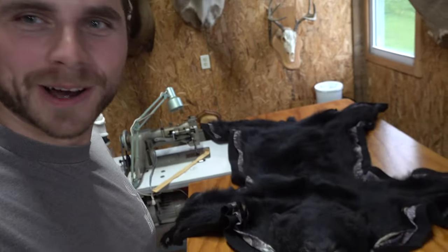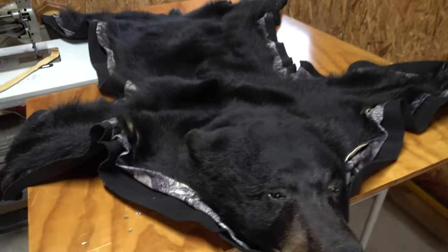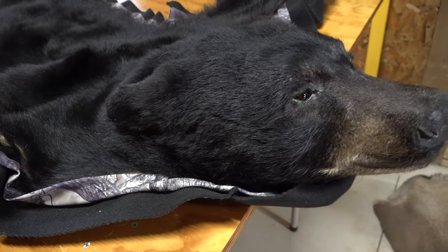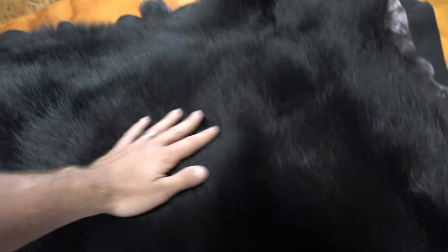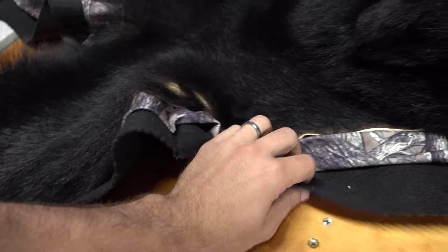We made it over to Crosley's taxidermy and here's my bear rug — it turned out absolutely awesome. Bob did a fantastic job on it, a lot of really nice detail in his face. Just talking to Bob about how nice this hide is. These winter bears — bears that are killed in muzzleloader season — have a really nice coat on them, getting ready for the winter.